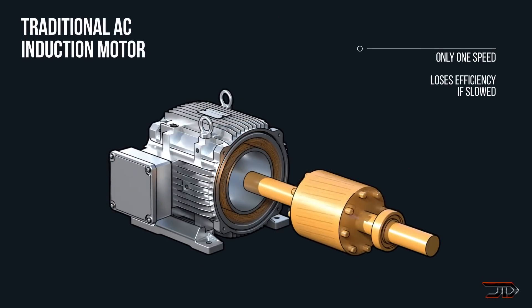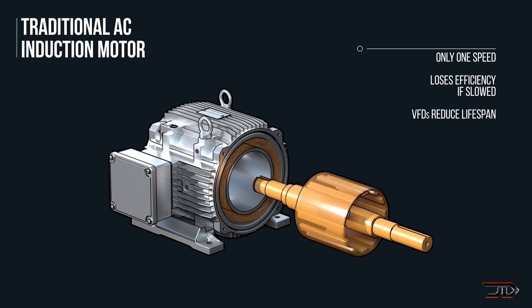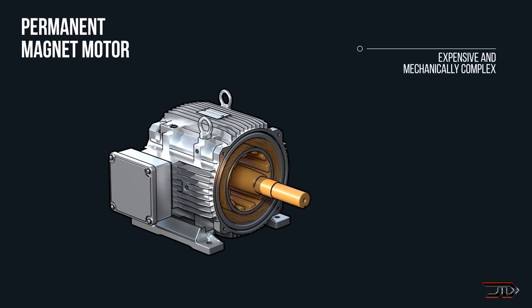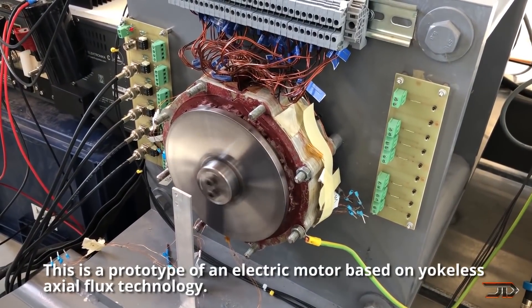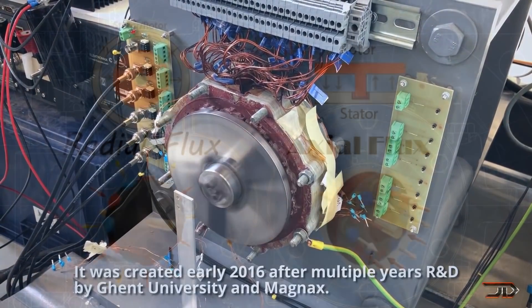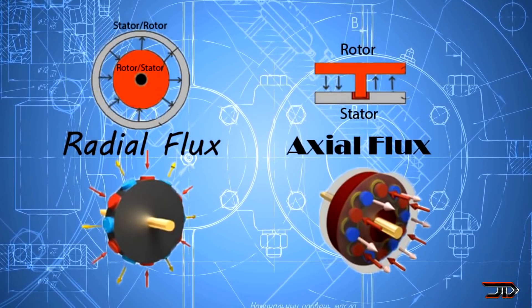The question still remains: what will be the dominant motor design for electric vehicles in the future? The majority of motor designs discussed earlier are radial flux, but a newer type of design will likely take over the high-end market. The yokeless axial flux motor is only developed by a few companies, which includes the Magnax motor. They have achieved 16 kilowatts per kilogram, which is over three times the power density of a Tesla Model 3 radial motor.